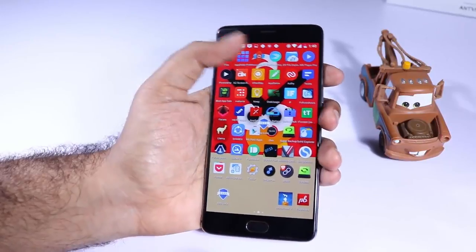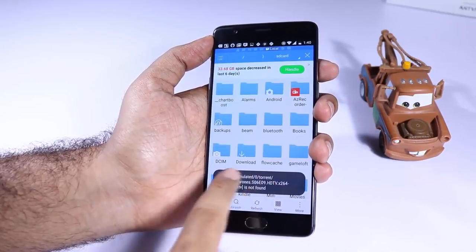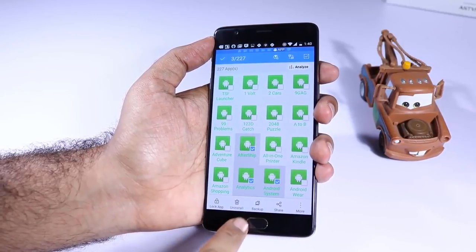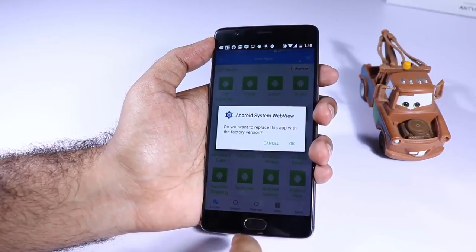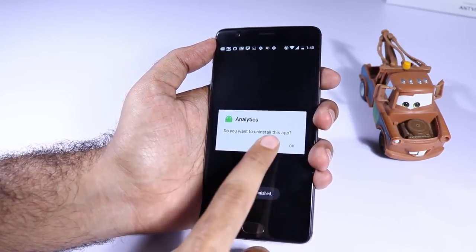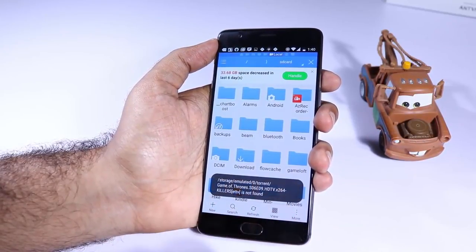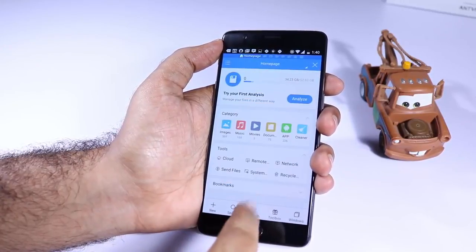The next app is ES File Explorer. As the name suggests it's a file explorer and besides that it's more like a swiss army knife. You can do almost anything and everything using this app. Besides the normal file explorer functionality, you have the option to backup applications, install or uninstall apps, open images, videos, text files and even edit those text files. You also have a browser built into it, FTP manager, remote file manager, and all sorts of crazy stuff.